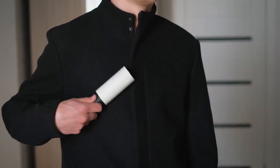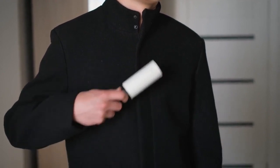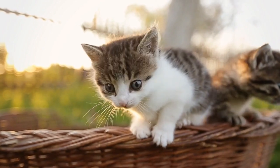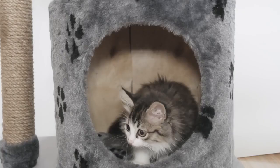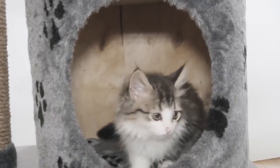Lint rollers and tape. Keep lint rollers or adhesive tape handy to quickly remove hair from clothing and furniture. Vacuum regularly. Invest in a high-quality vacuum cleaner designed for pet hair. Vacuum your floors, carpets, and furniture regularly, making sure to get into corners and under furniture where hair tends to accumulate.